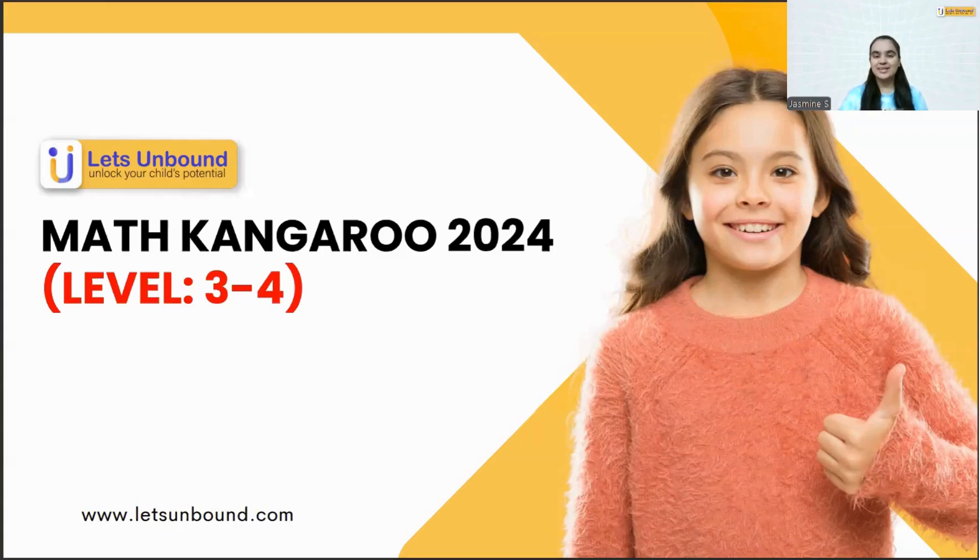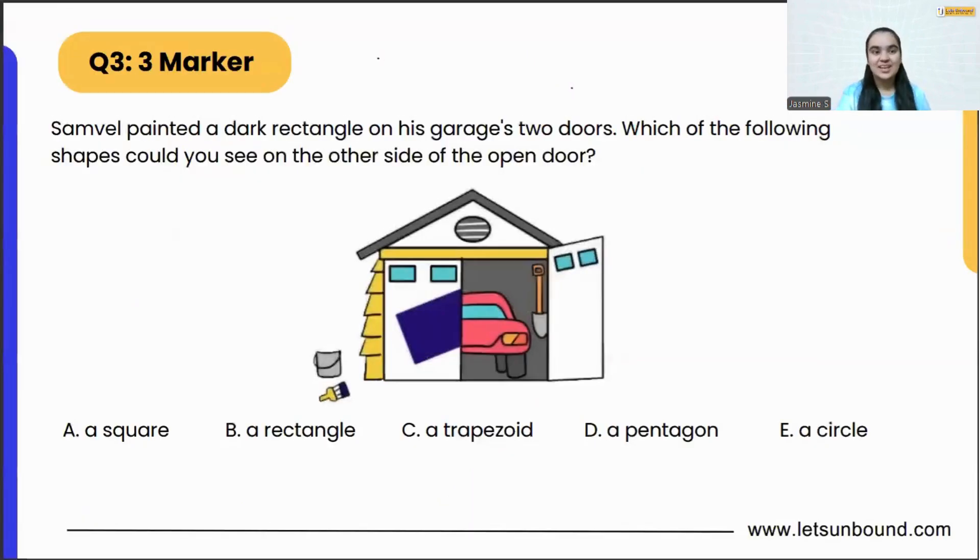Hello kids, welcome to Let's Unpack! Today we are going to solve another problem from the Math Kangaroo 2024 exam. I hope you all are ready — if yes, pause the video and let me know in the comments below what is the most difficult thing you find in math. Okay, let's get started with today's question.